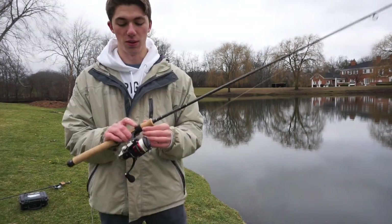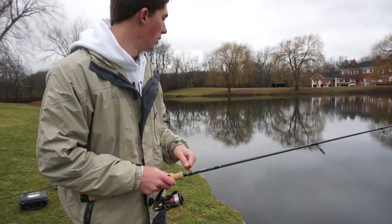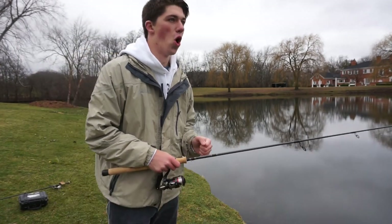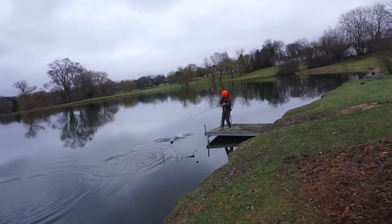I'm throwing this on a Cousins seven-foot light-action spinning rod with a Shimano Stradic CI4, the newest generation. It's really cold out here — got another one, thank God.